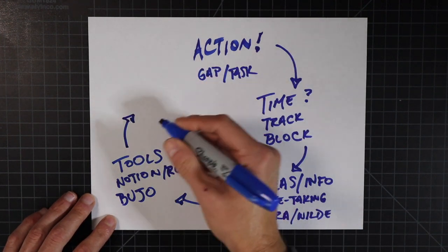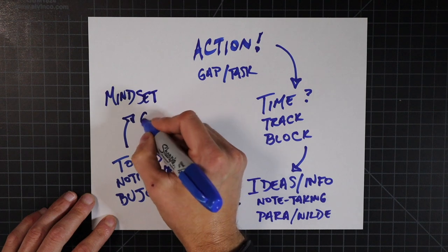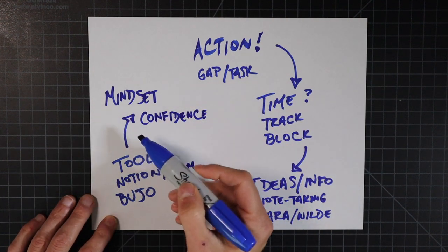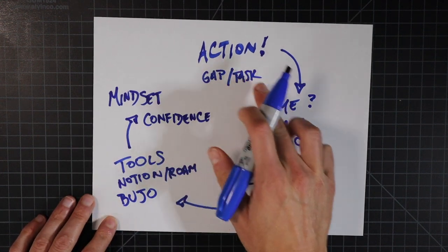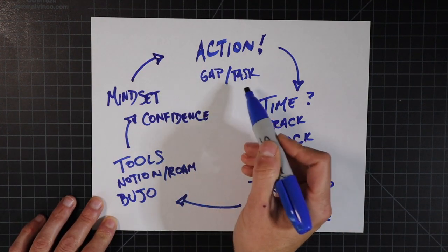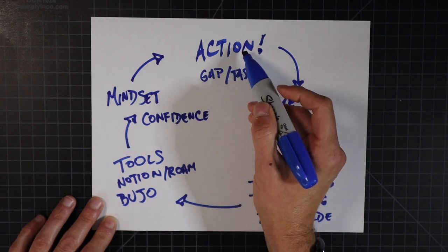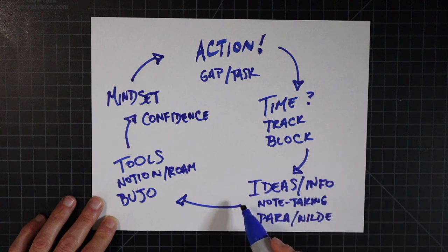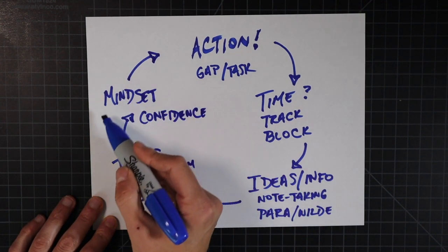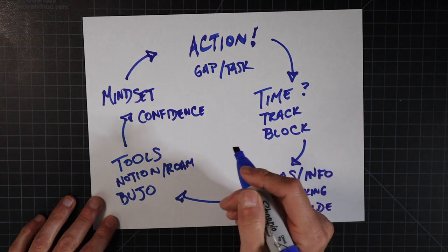It went from: here is an action I want to take, time I need to protect, ideas I have to do the actions, and then what tools best serve these needs based on the first three pillars. Once I take the action, I'm solidifying my mindset and boosting my confidence. And once I've improved my mindset and boosted confidence by following all these pillars, I'm creating a cycle — next time I go to take action, I know I've completed this loop before and can be more confident in my ability to take action, track and protect time, gather the right notes, and use the most effective tool.